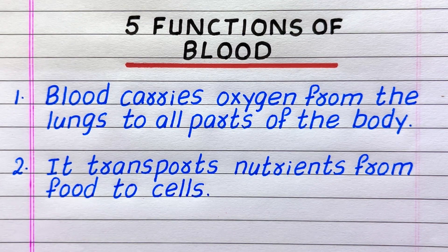First function: blood carries oxygen from the lungs to all parts of the body. Second, it transports nutrients from food to cells.